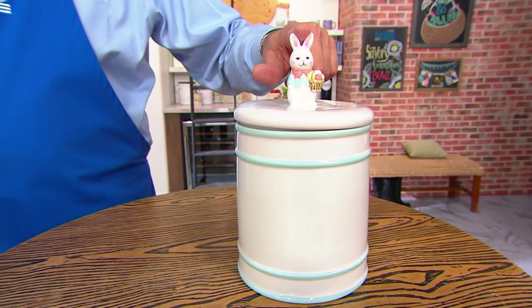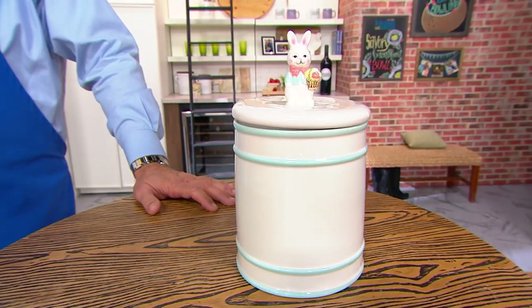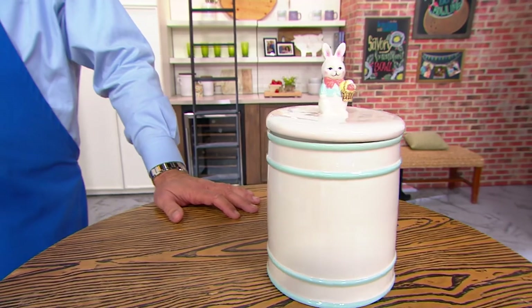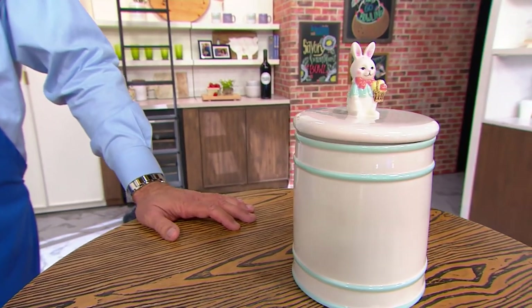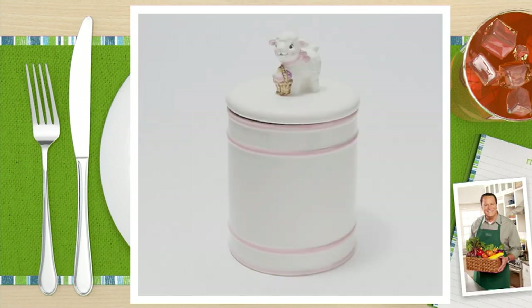We also have the same cookie jar with some other toppings that we're going to show you on QVC.com. Let's take a look at our other choices available. There's our chick, and lamb is very limited — in fact, I would probably call that one last call. Going very quickly.